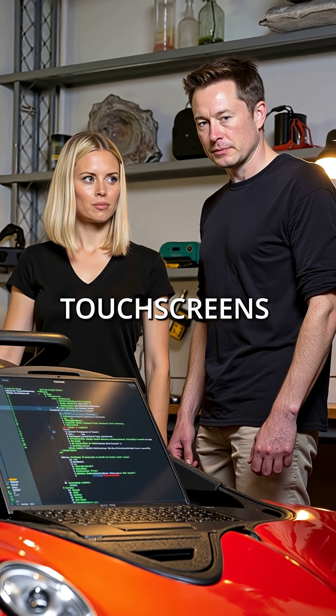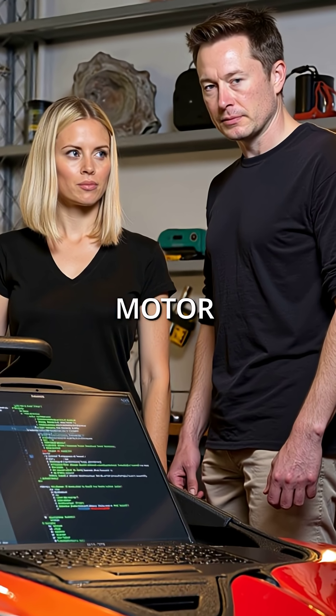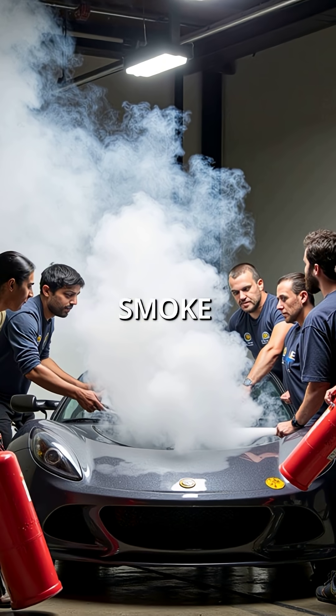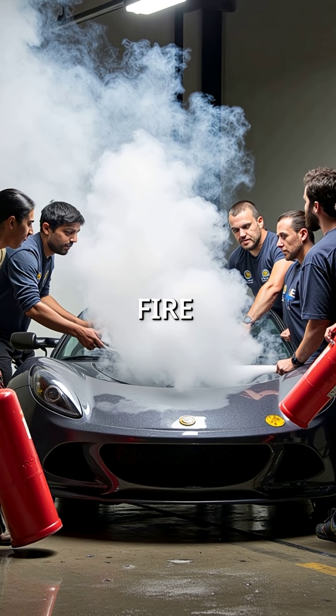No fancy touchscreens, no advanced software, just a basic computer running the motor. During its first test drive, the prototype suddenly burst into flames. Smoke poured from the engine bay as engineers scrambled with fire extinguishers.